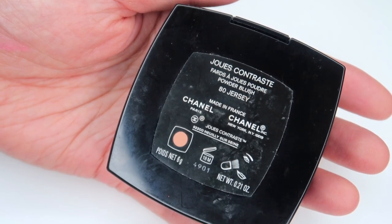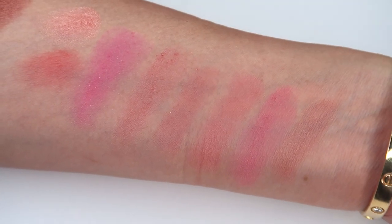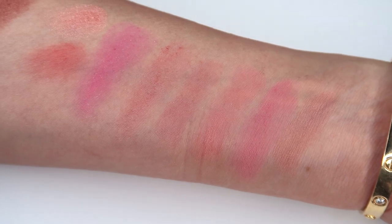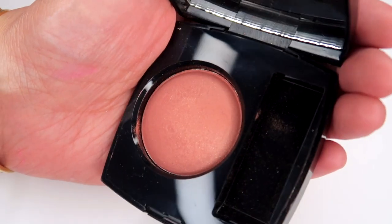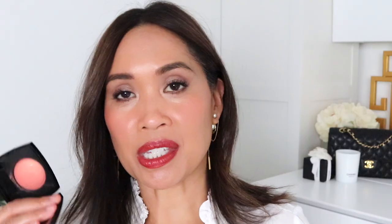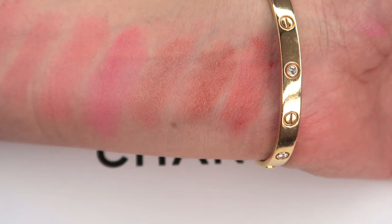Then we have number 80 Jersey. I looked at it for a while wondering if it was going to show up on my skin tone — it's kind of like a muted apricot shade. I was pleasantly surprised when I had a chance to try it on. It is one of the most beautiful blushes — really soft and understated, especially for pairing with a really smoky or bold eye. Then we've got Evening Beige, another beautiful apricot-y kind of blush with a warm shimmer — I can see why they named it Evening Beige because it has a sunset quality. Then this one is 55 In Love. It has quite a nice, even sheen to it.